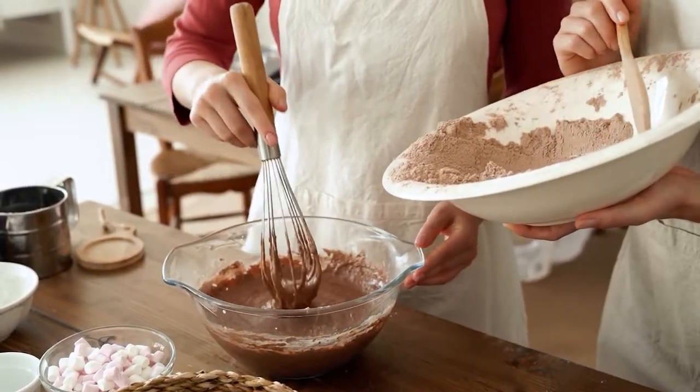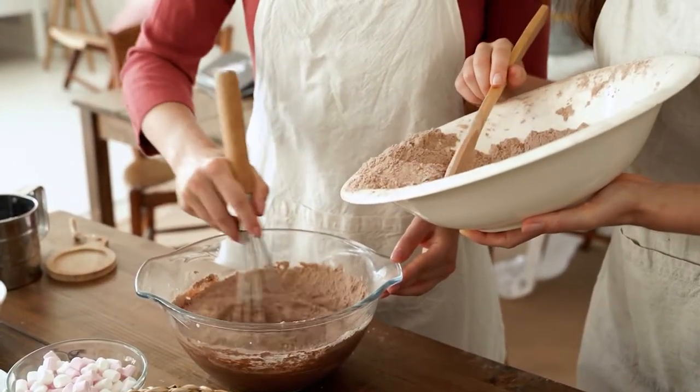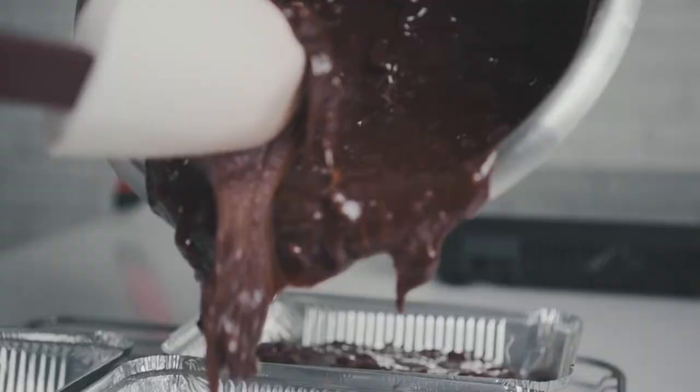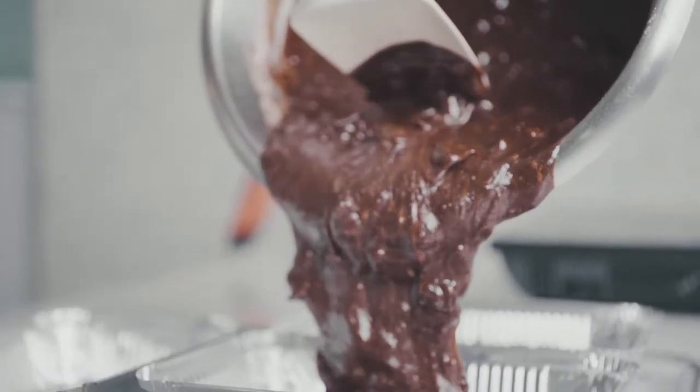Even though they aren't as fancy as chef's knives or as cutting-edge as sous-vide circulators, plain old mixing bowls are unbeatable when it comes to basic culinary tasks. We use them for everything from storage to serving, whether we're making pancake batter, vinaigrette, or just melting butter.